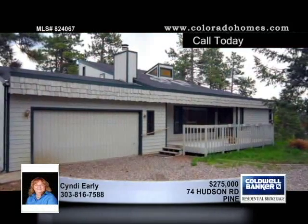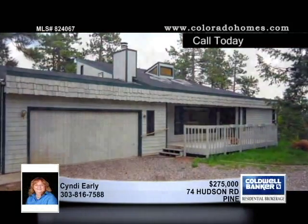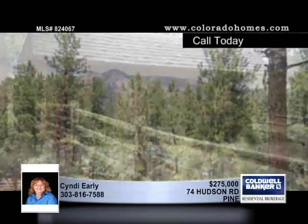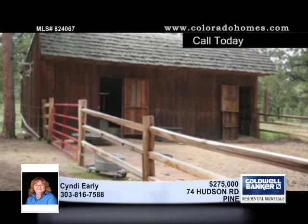Escape to the mountains. Skylights grace this luxurious four-bedroom, three-bath home with oversized two-car garage, walk-out family room, and super-sized kitchen with all the goodies.